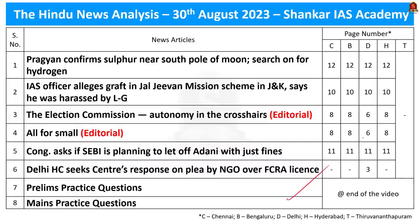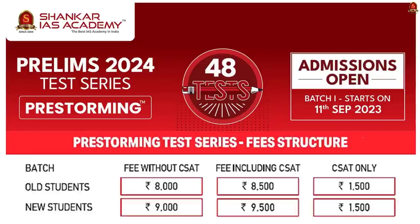Displayed here are the list of topics we are going to see today. Before we get into the discussion, I have an important announcement. Shankar IAS Academy's pre-storming test series is about to begin on 11th September. The first test will happen on 18th September, and other details regarding the test series are given here.